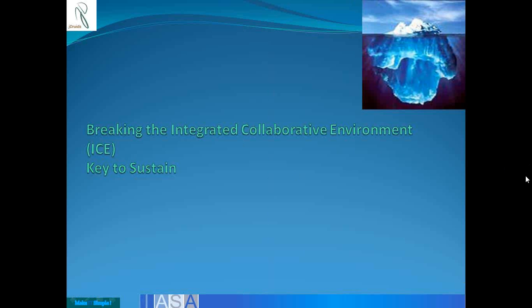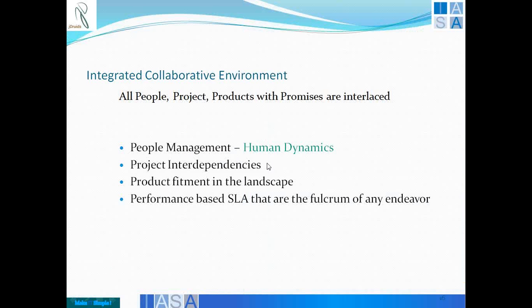We talked about business model and spoke about strategy. Now most of you in the past seminar understood that there are five pillars of ISA — we spoke about IT environment, design, quality, processes, and business technology strategy. But this particular slide speaks about the promises that people, projects, and products provide. They are all interlaced — that is more about how human dynamics perform, how you control them, how human skills are empowered, how they really understand the organization, and how their performance benefits all fit into this landscape.